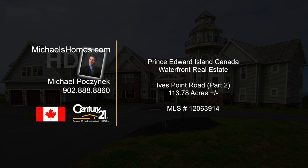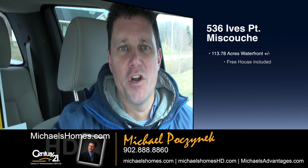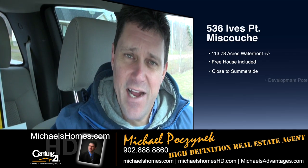Hello and welcome to Michael's Homes HD, Prince Edward Island's number one source for high-definition real estate video. Good day everybody, Michael Posnick here, Century 21 Northumberland, your high-definition real estate agent here in Prince Edward Island.